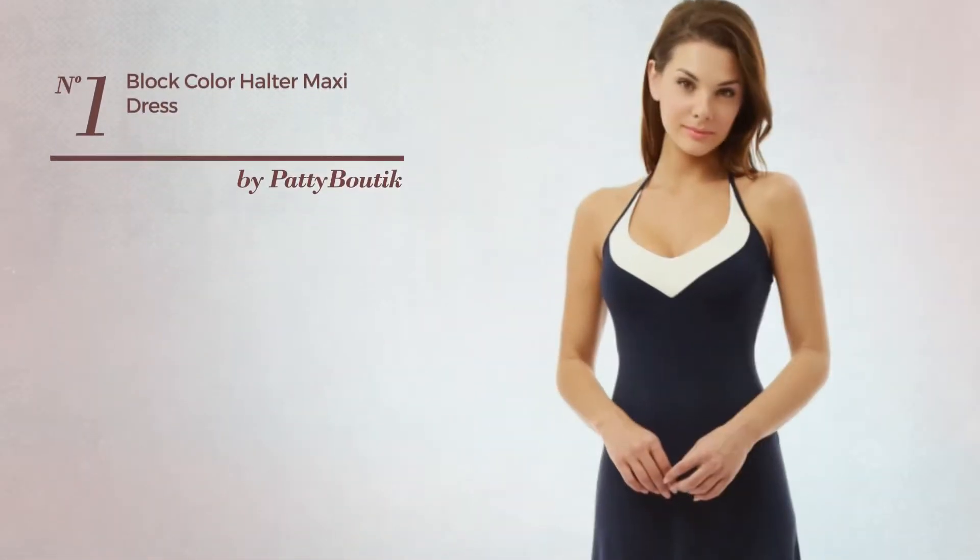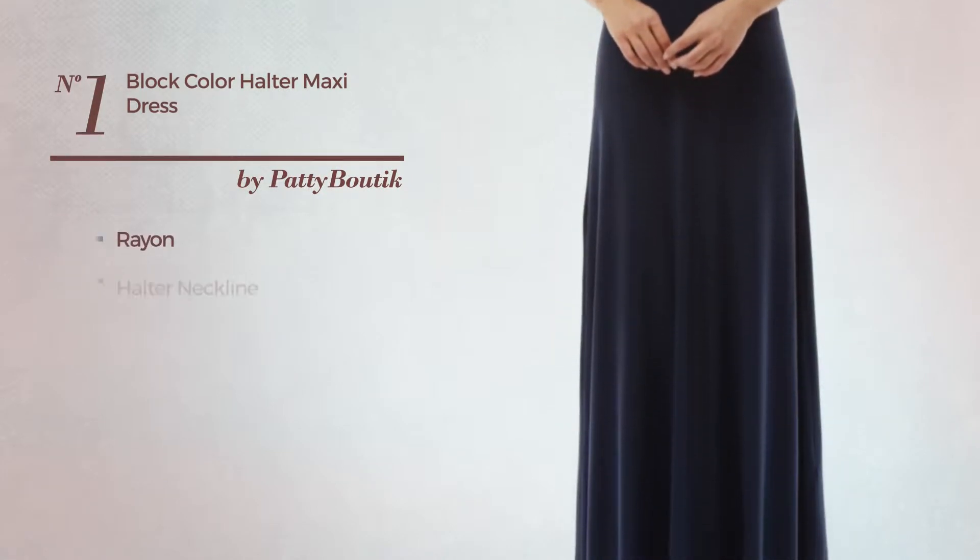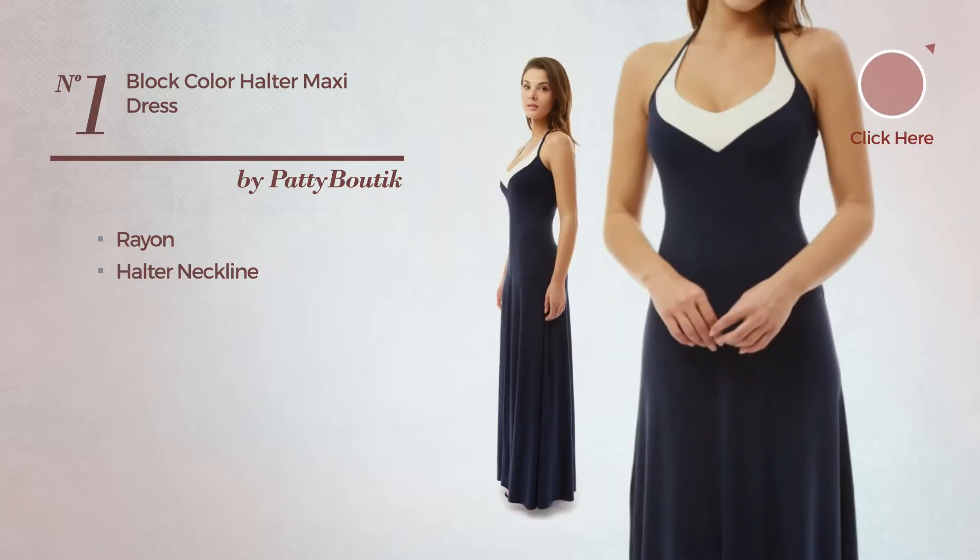Number 1. An All Maxi Length Dress, produced with rayon. This dress includes a halter neckline. Available in 2 more colors.